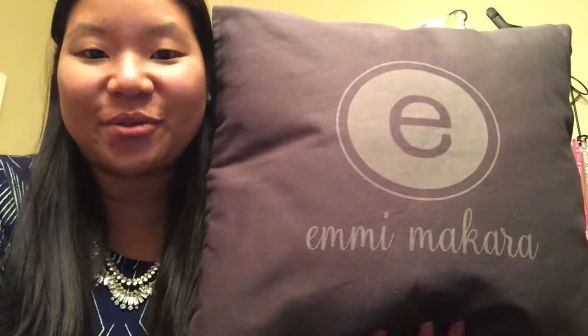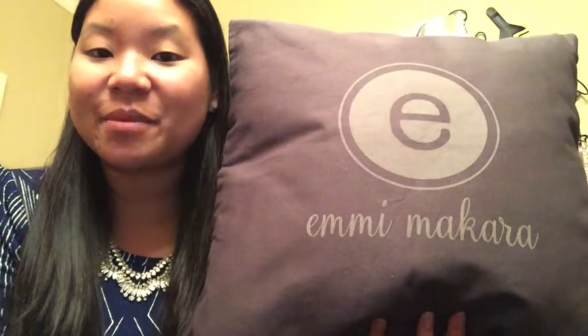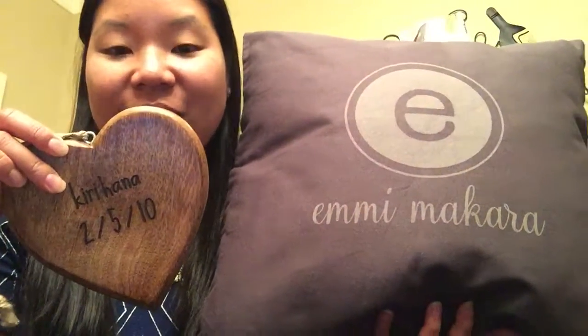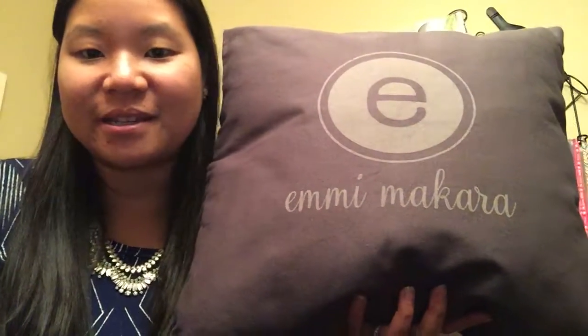Hi, my name is Jane Newton. I'm a director with 31 Gifts, and as a thank you for making me top in sales at 31, I'm excited to share with you these Simply Etched products that I can offer you through parties this holiday season.